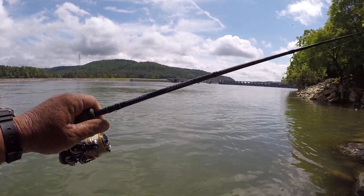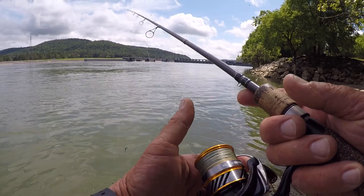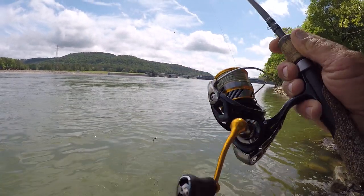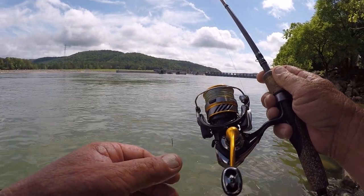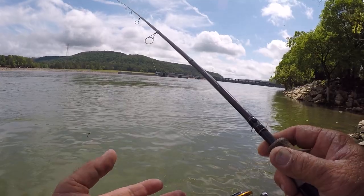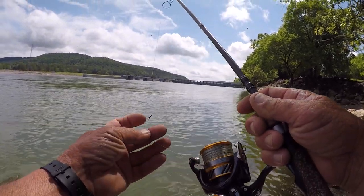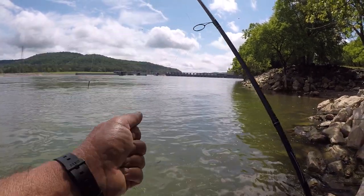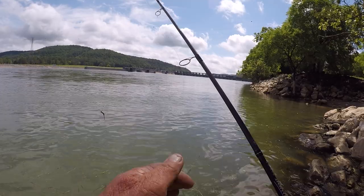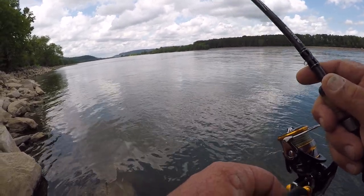I'm using a Gander Mountain Tournament Series rod, six and a half feet long, medium action — they don't make them anymore unfortunately. I own two of them and wish I had about eight. This is a Daiwa Revros LT 2500 size reel — a great little reel, real smooth, with a good drag system as y'all just seen, and you need a good drag when it comes to smallmouth. On it I have 10-pound test Power Pro Braid with a double uni knot. I set about a seven-foot leader of eight-pound test fluorocarbon with a loop knot on the jig.